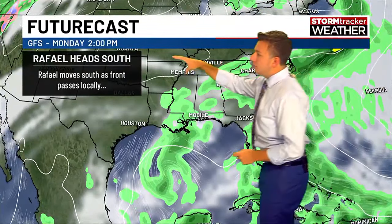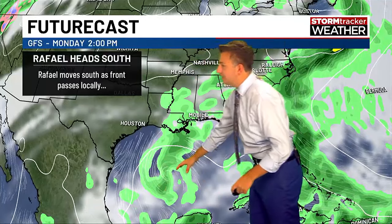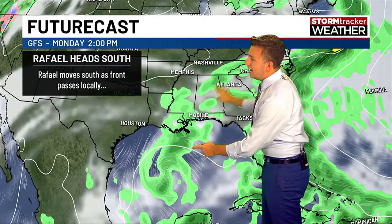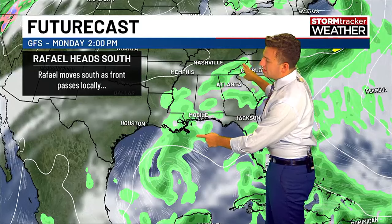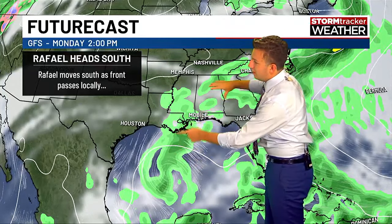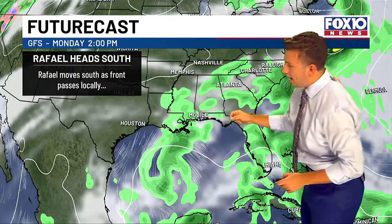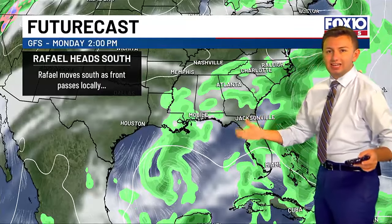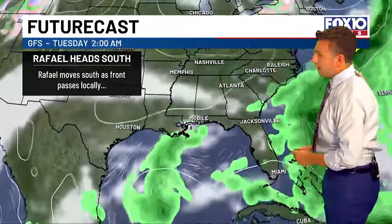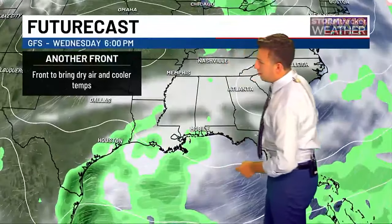This is Monday, 2 p.m. — Veterans Day. We still have Raphael spinning down there. This is ahead of a front passing across our local area, so that's pushing everything south and we still have some showers in here. Sunday into Monday, ahead of this front, we will have some showers around. Rain chances will go up slightly, especially on Sunday, around 40 to 50 percent. That front passes, and then high pressure comes in.